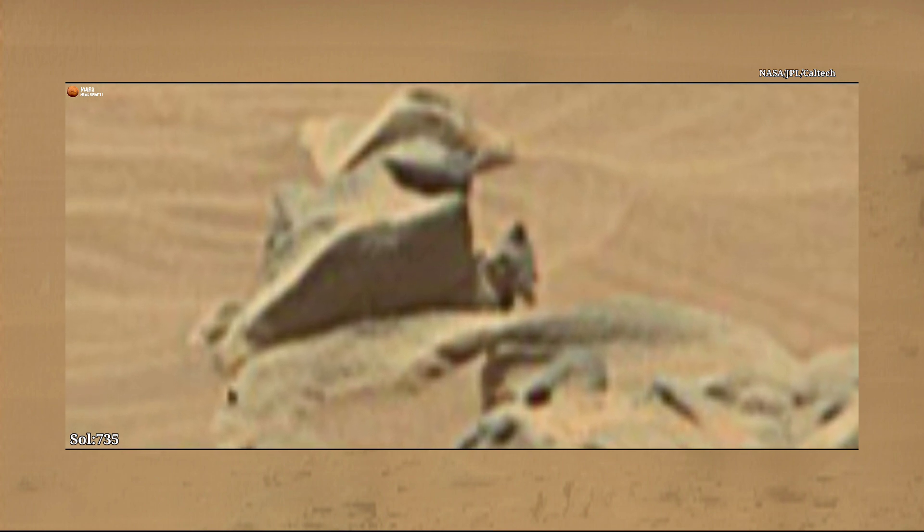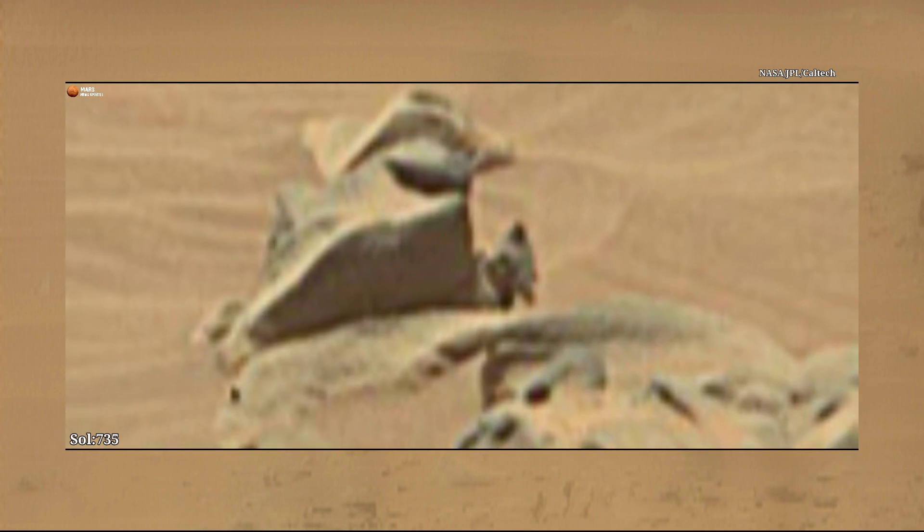Yes or no? What are your thoughts? Let me know in the comments below. Mars Perseverance Rover acquired this image on the red planet surface.